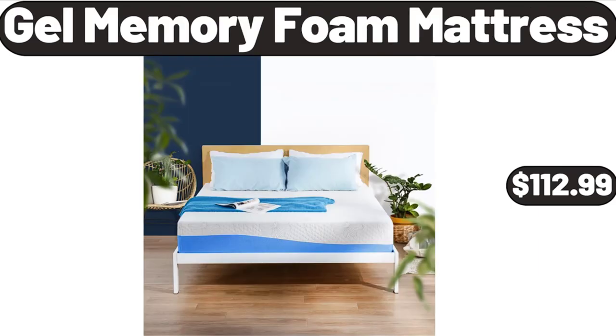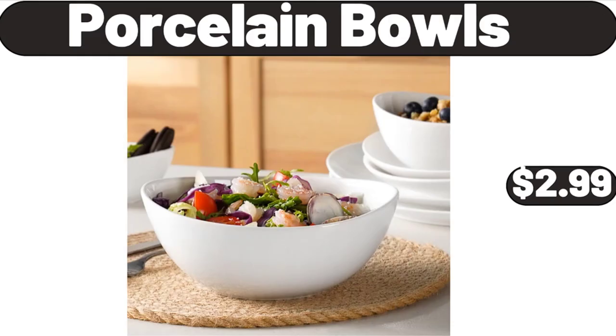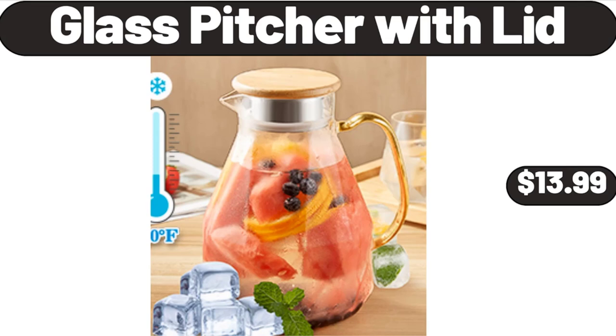Gel Memory Foam Mattress, $112.99. Bellavi Fringe Market Umbrella, $39.99. Porcelain Bowls, $2.99. Glass Pitcher with Lid, $13.99.